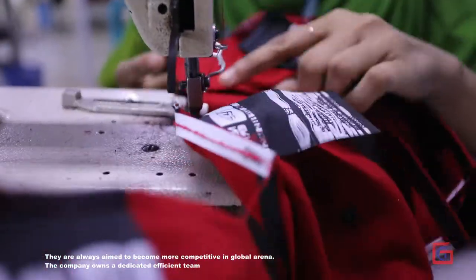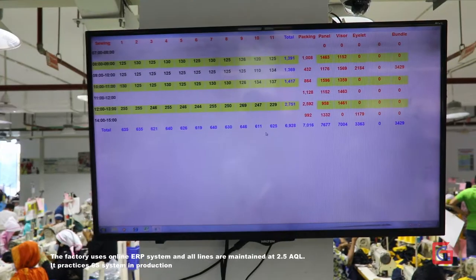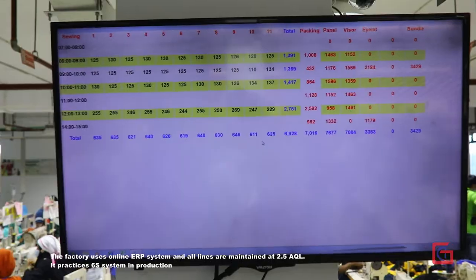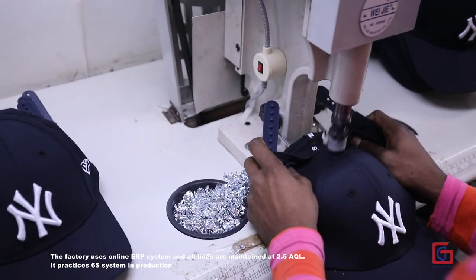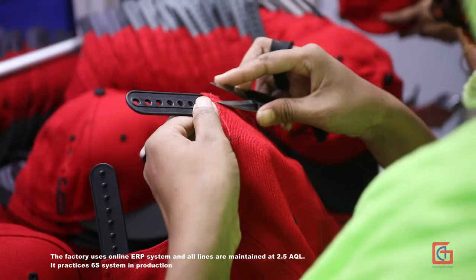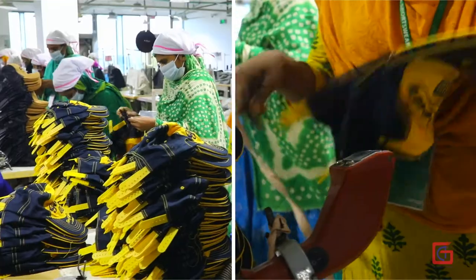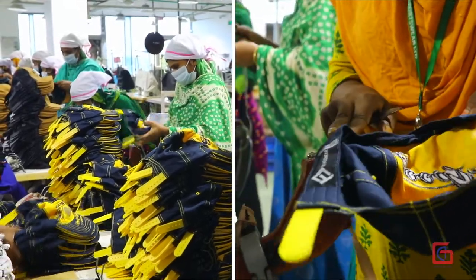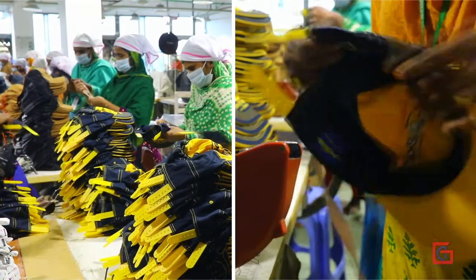The company owns a dedicated efficient team. The factory uses an online ERP system and all lines are maintained at 2.5 AQL. It practices the 6S system in production.